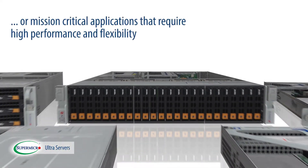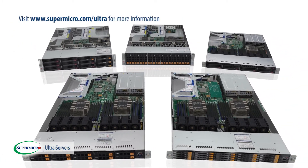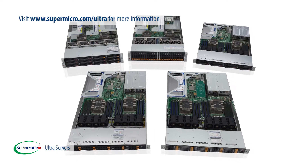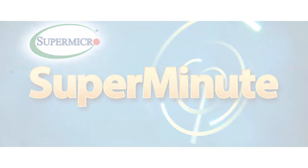database, or mission-critical applications that require high performance and flexibility. For more details on Supermicro Ultra Super Servers, please visit our website at supermicro.com/ultra.